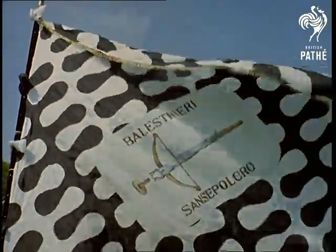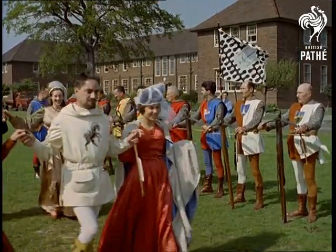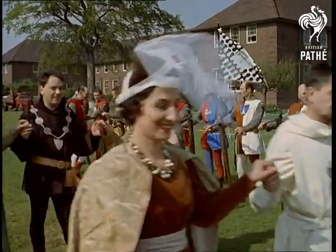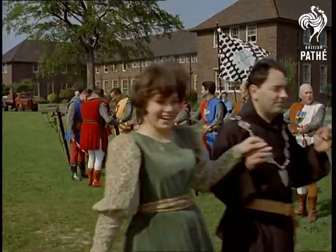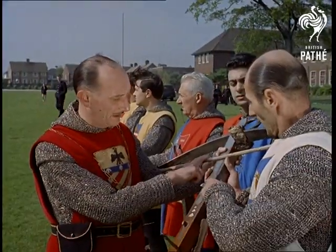That is a battle flag, and the men carrying it have brought an array of lovely ladies and murderous looking weapons from sunny Italy to suburban Liverpool. Crossbowmen from the banks of the Tiber, here on a goodwill visit, have challenged an English team to an old style shooting match.